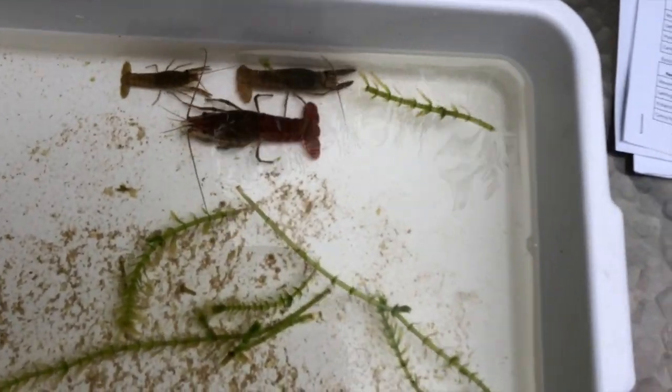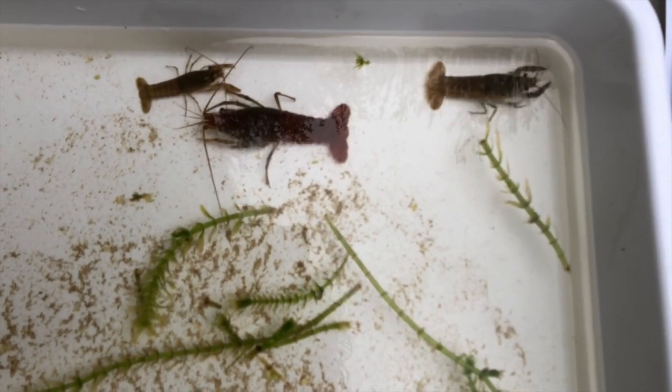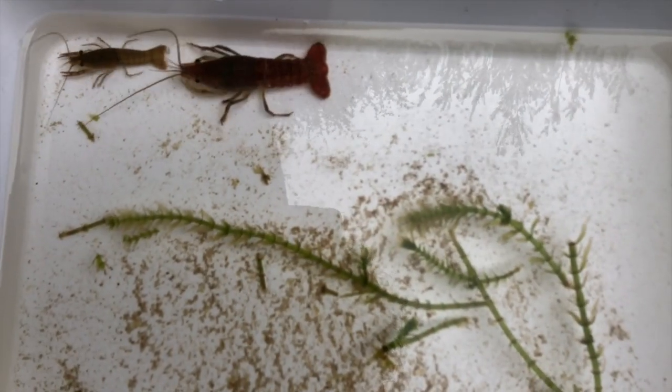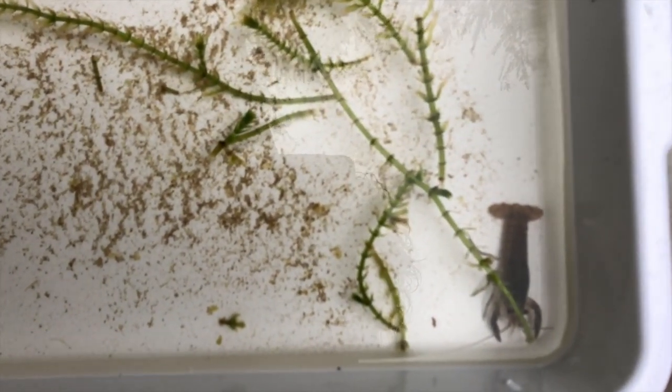What behavior does the crayfish have for protection or defense? They hide. When we put the houses into their container, they all went into the containers — so the crayfish hide for protection. A behavior the crayfish have for caring for their young is that they carry the babies. The tail is the structure, but the behavior is that they carry the eggs.